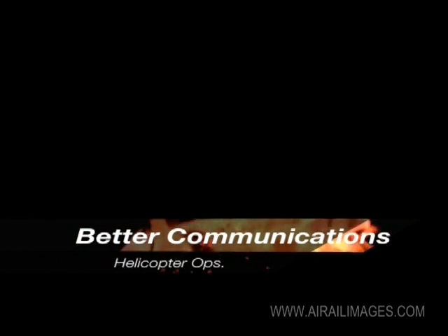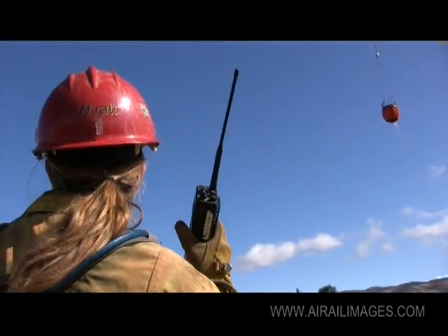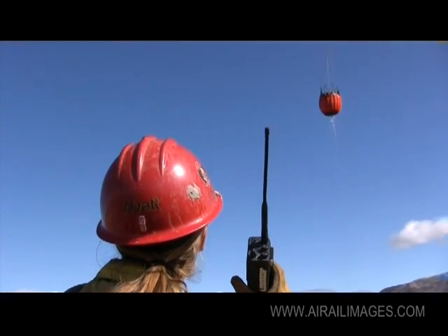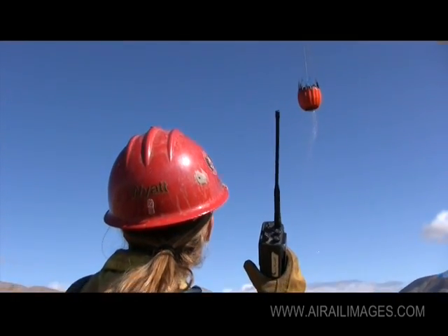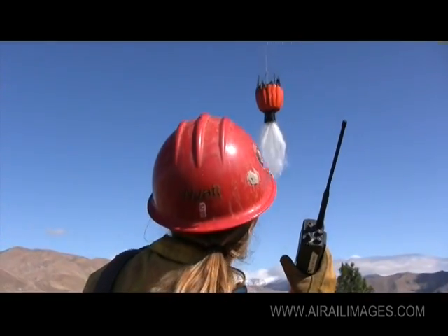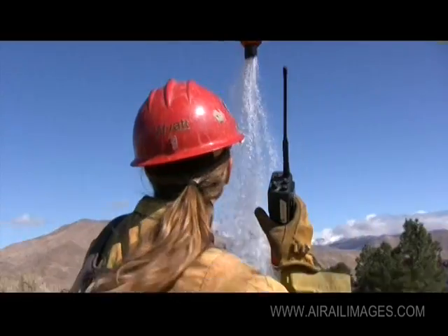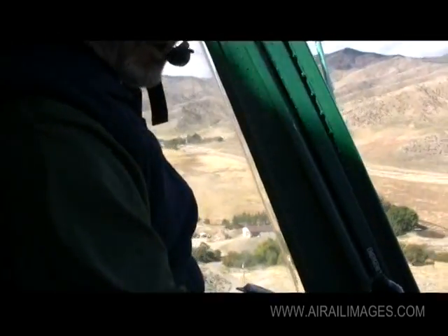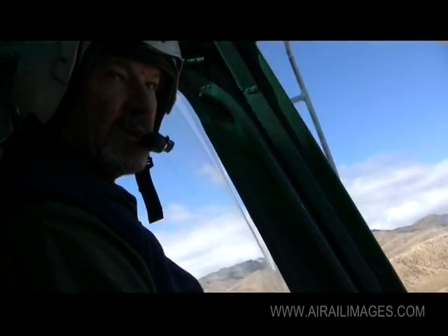When you've ordered an aircraft to support you on a fire, designate a competent firefighter who understands how to communicate clearly, concisely, and briefly to the pilot. Make sure that if you're expecting aircraft, you're monitoring that frequency and not scanning other channels that can override the priority traffic coming through — so there's very little hang time in the air for the pilot trying to get hold of people.